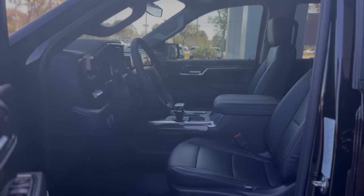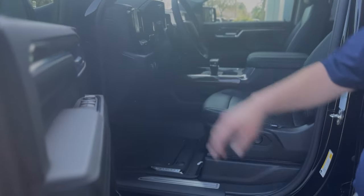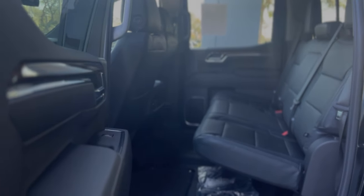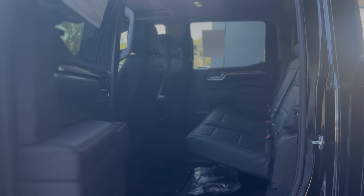Black leather interior with a power seat and lumbar support. Bose sound system, power windows and locks. Five-star safety rated vehicle with plenty of seating for five people. Rear passengers get rear AC vents, a USB-C and regular USB charger, so plenty of power outlets. The rear seats fold up for extra storage underneath.